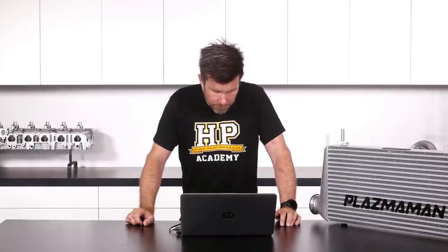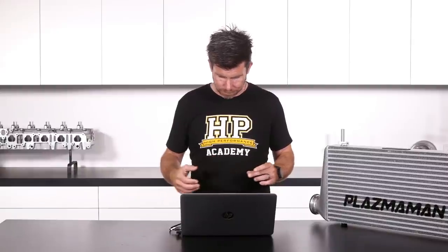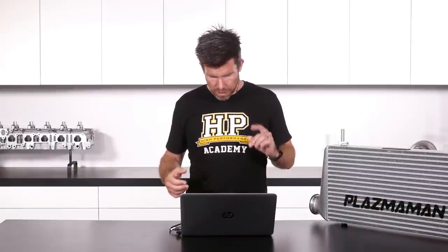If you fabricate a large plenum for the intake air, does the temperature drop and does pressure equalise? The volume of your plenum is not going to really impact at all on your air temperature. Really what we need to do is get rid of the temperature using the intercooler before the air ever reaches there.